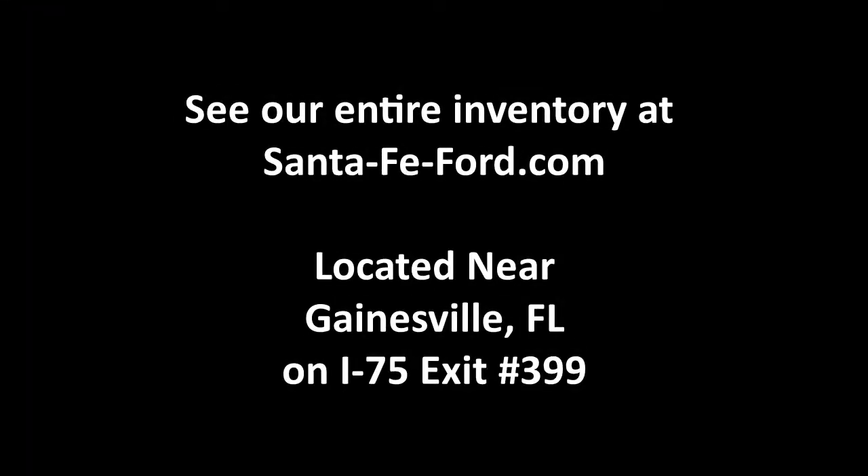Now let's take a quick look into the back row. In the back row, there are AC vents, a USB charger, and a 12 volt plug-in, along with three full seats.